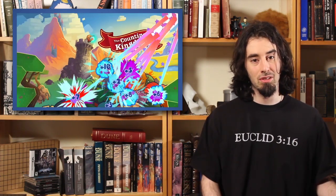So yeah, this week James recommends Counting Kingdom. See you all next week. Bye.